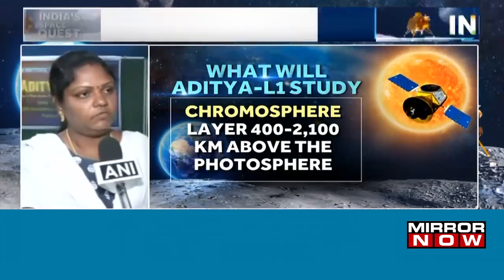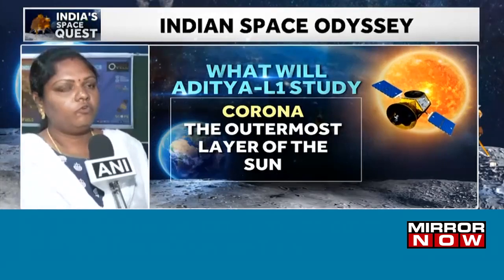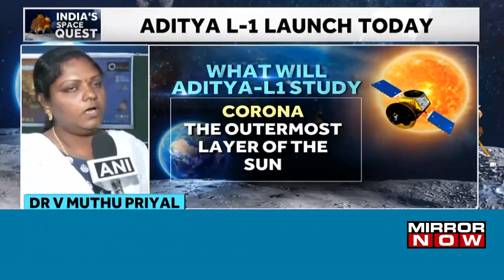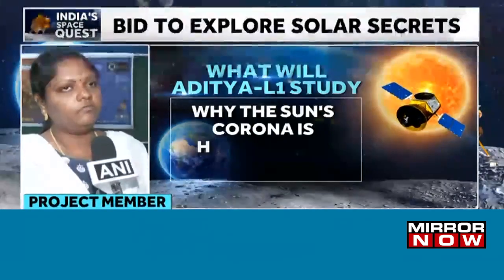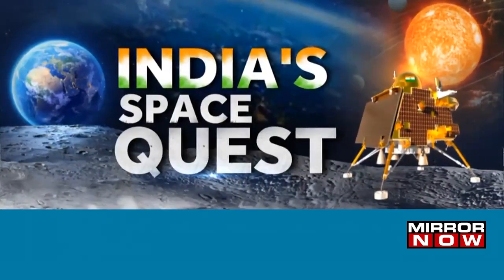After launch, it will take around four months to reach L1. There are four detectors and we are going to get all the images and spectra. As per the continuum channel, we are going to get one image per minute.